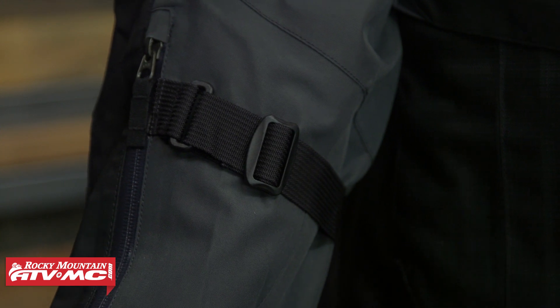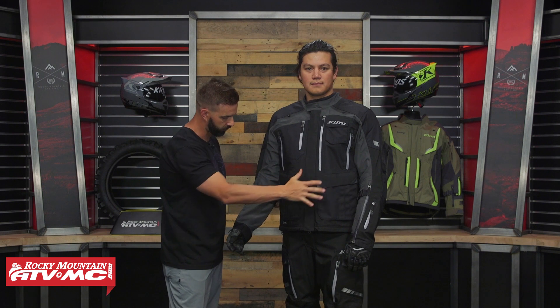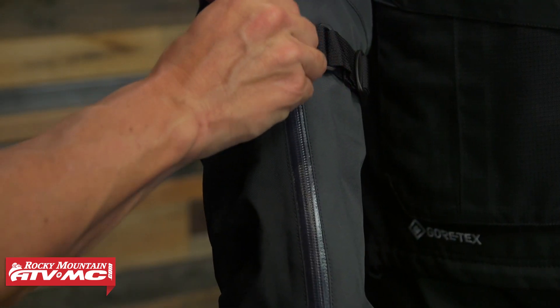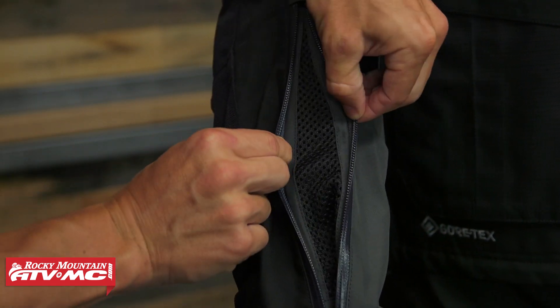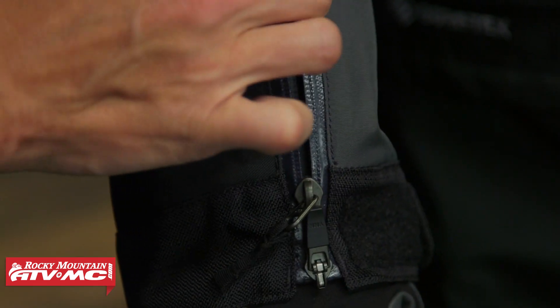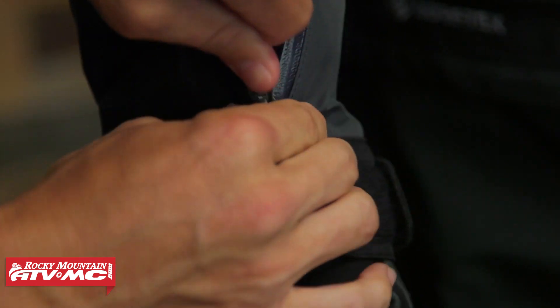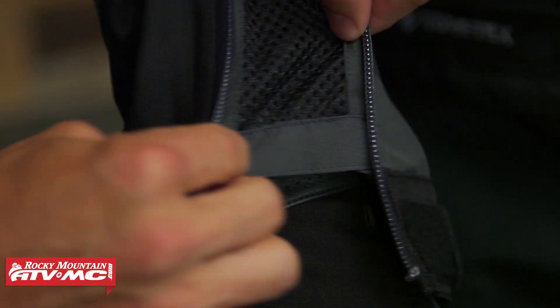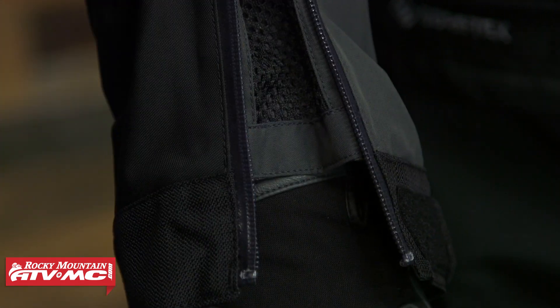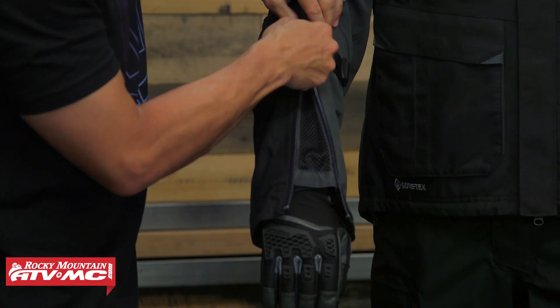Down here at the bottom on the forearms, you have adjustment straps. There aren't any adjustment straps along the torso area — just a little bit more room for the rider. What I do like is there's a lot of venting on this jacket. You've got this massive two-way vent zip on the forearm — zip from the top down to keep the cuff closed, or from the bottom up for a lot of airflow. It also gives you plenty of room to get this over a gauntlet glove.